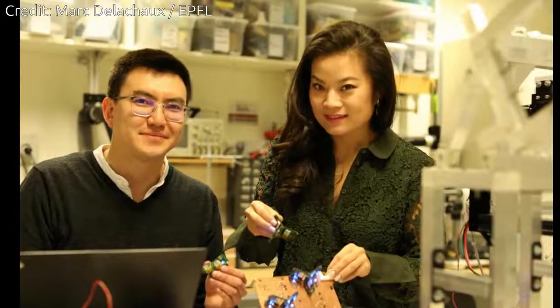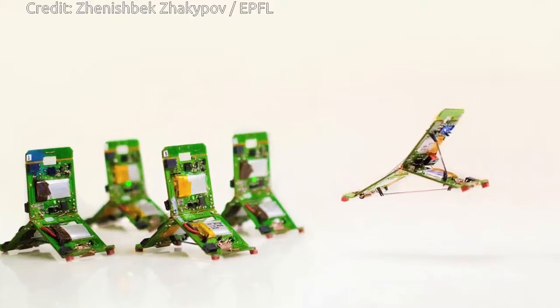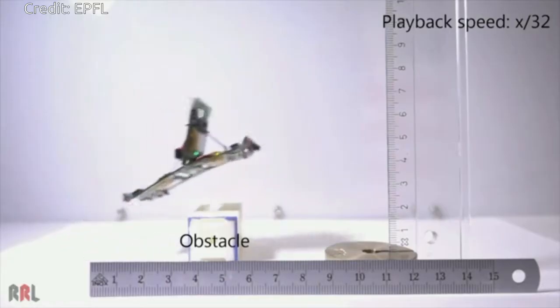A team of EPFL researchers has developed tiny 10-gram robots that are inspired by ants. They can communicate with each other, assign roles among themselves, and complete complex tasks together. These reconfigurable robots are simple in structure, yet they can jump and crawl to explore uneven surfaces.